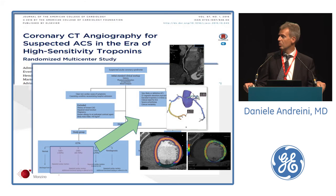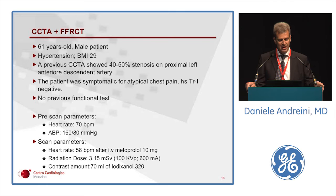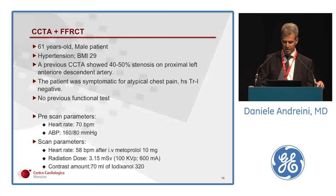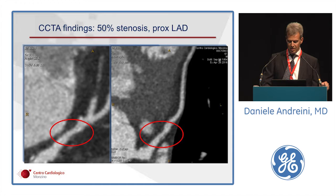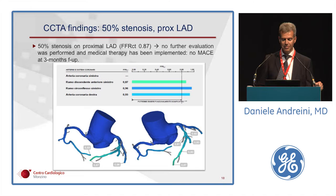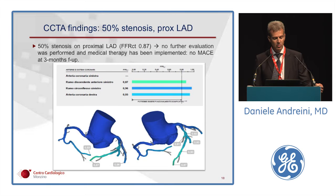A clinical example from our emergency department: a hypertensive patient with previous detection of 40% stenosis in the LAD, presenting with atypical chest pain and negative high-sensitivity troponin. Cardiac CT confirmed 50% stenosis in the proximal LAD. FFRCT was absolutely negative at 0.87, so no further evaluation was performed. Medical therapy was implemented for the non-obstructive lesion, and no MACE was observed at three-month follow-up.